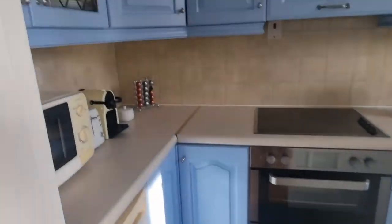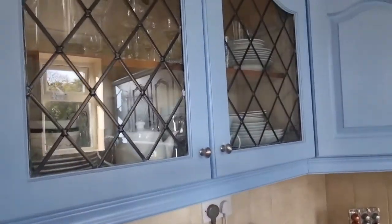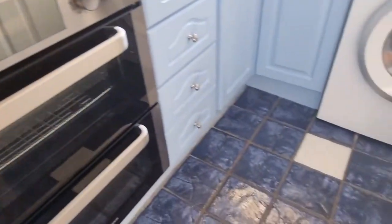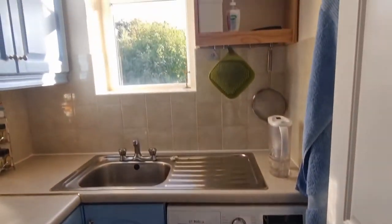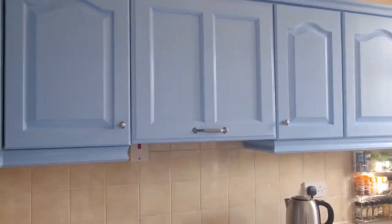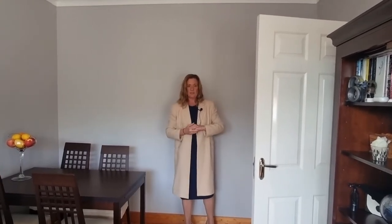Separated from the living dining area is the kitchen via a sliding door, and again you've got a gorgeous window overlooking the east facing side of the building. That is actually a partition wall, so it is possibly — the owner has said that there are different apartments that have actually broken it out to make one big living space.